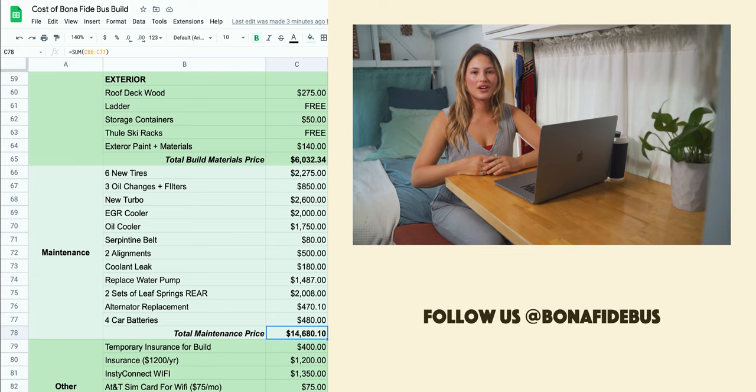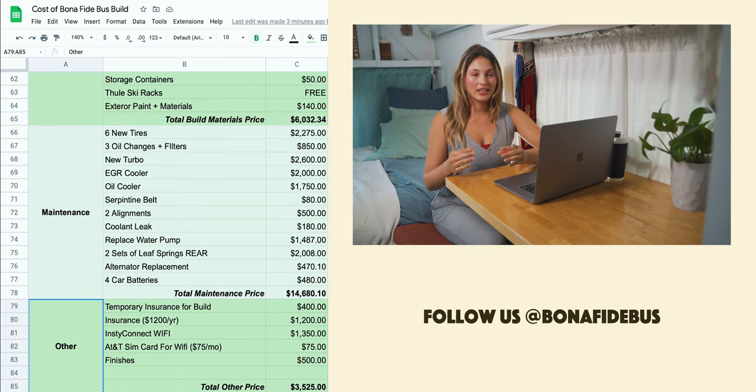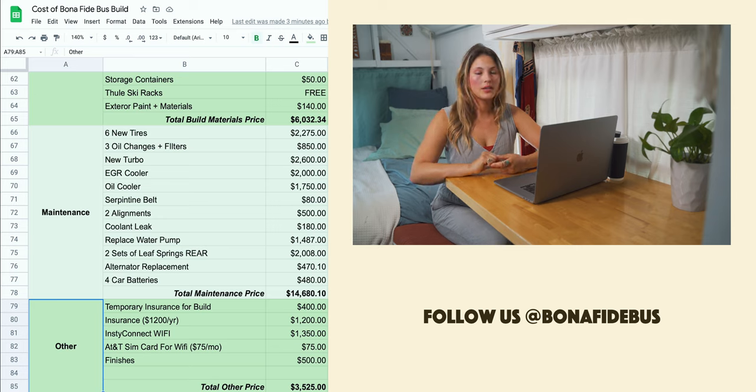Lastly, we have our other category. We just wanted to do our big-ticket items, which include our annual cost for insurance at $1,200, and we just got Wi-Fi for the bus — that was over $1,300 — and we have an additional monthly fee we pay to AT&T for that.